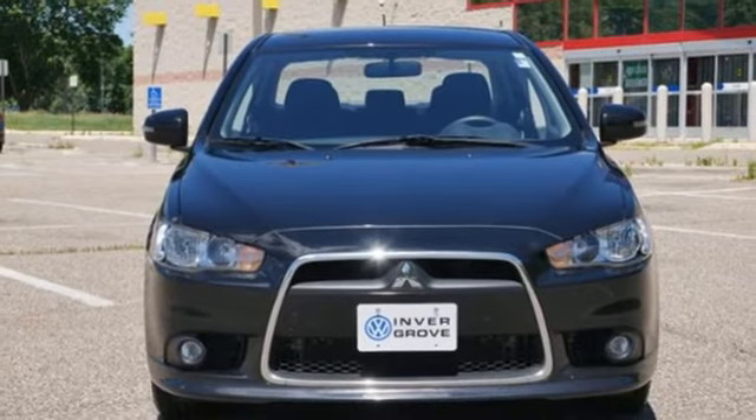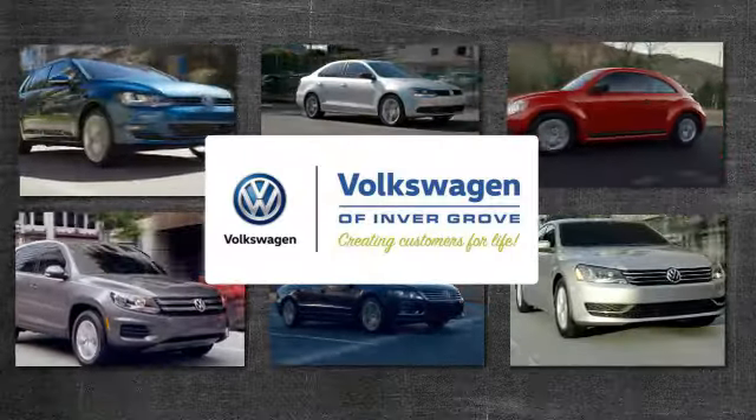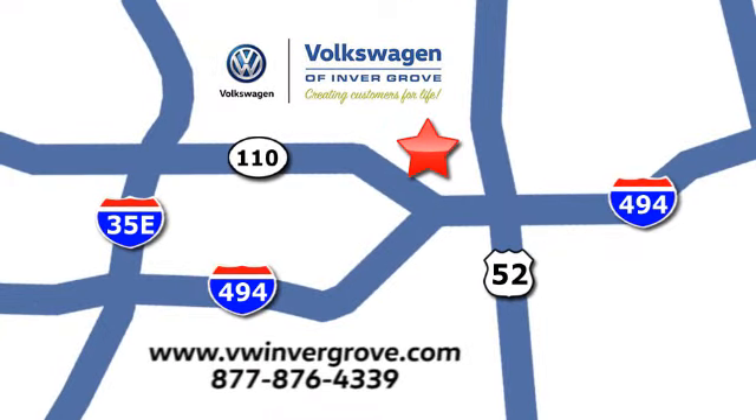Come see it today. Volkswagen of Invergrove, creating customers for life. We are conveniently located at 1325 50th Street East in Invergrove Heights, Minnesota, near Highway 494 and Robert Street, across from Best Buy.